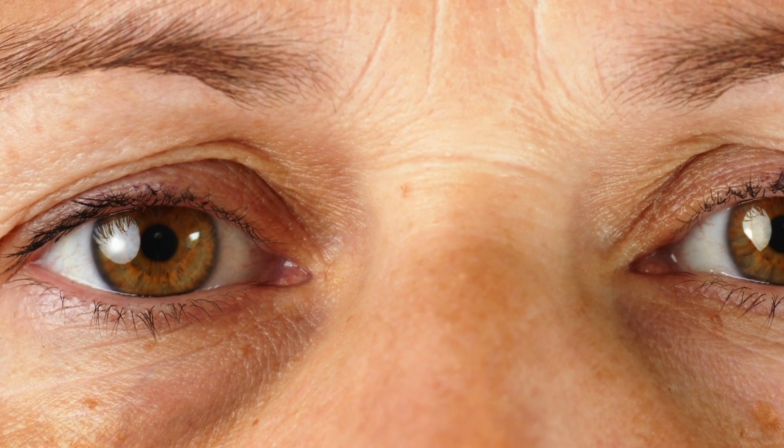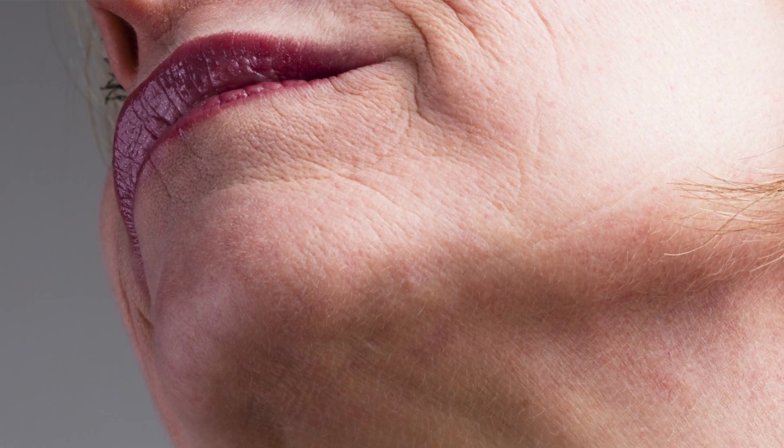We can also see a lot of wrinkles, because with sun exposure over years, the deeper layers of the skin become more atrophied and thinned out, which causes a lot of wrinkles.